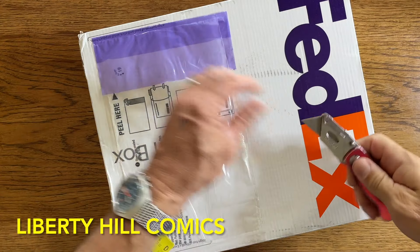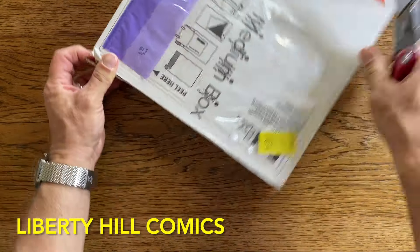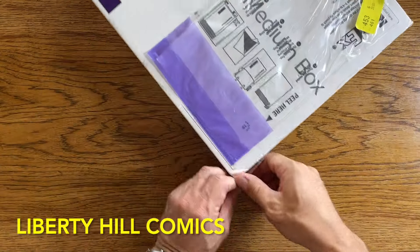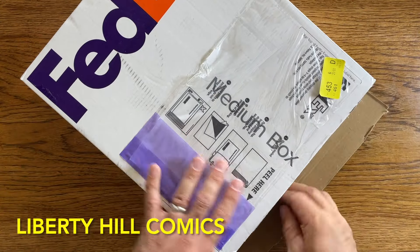What's up y'all? It's Dr. Paul with another Silver Age Grail Call for Liberty Hill Comics, where I share my passion and over 40 years experience in comic book collecting, investing, and conservation with you.